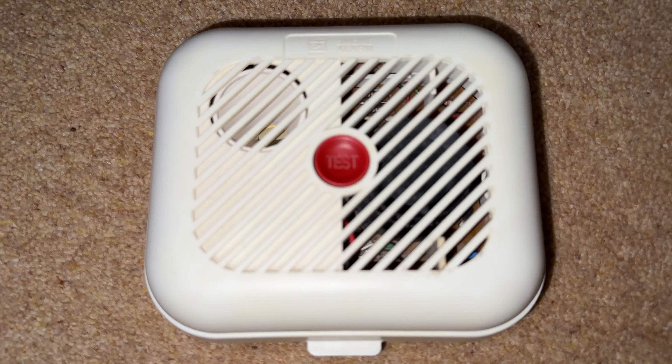Alright guys, I'm going to show you something that I got today. Here it is — I got a smoke alarm.